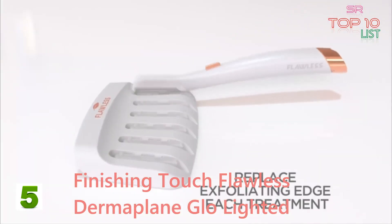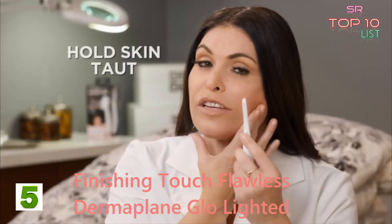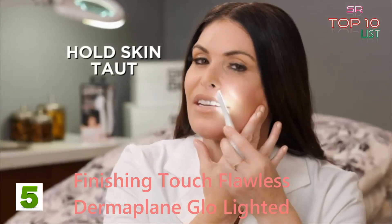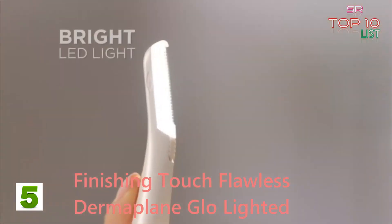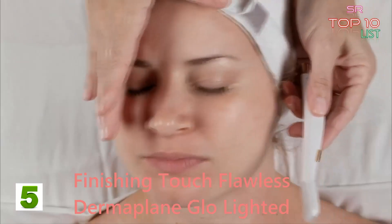"Always use a new exfoliating edge in your Dermaplane Glow for every treatment. Hold your skin taut, turn on the light, and you'll feel like you have my professional light in the palm of your hand — it really helps you see everything you need to see. I like to divide the face in half."